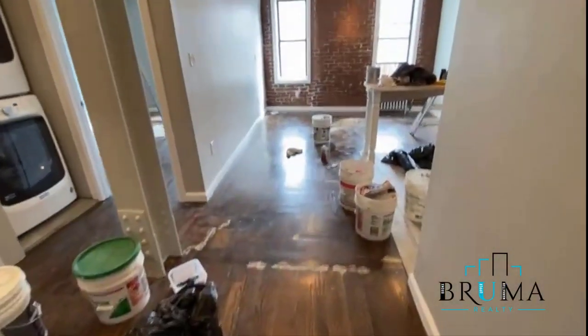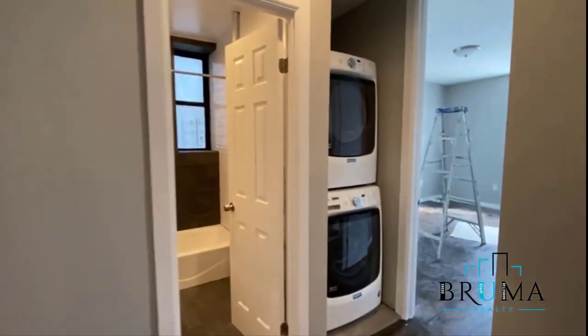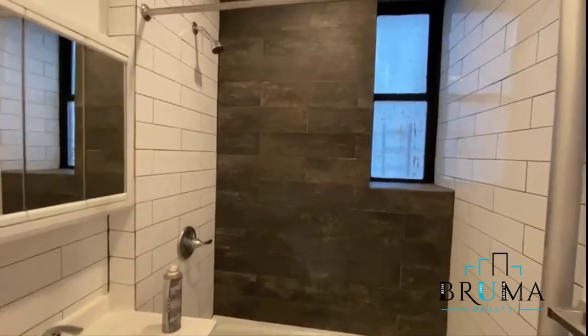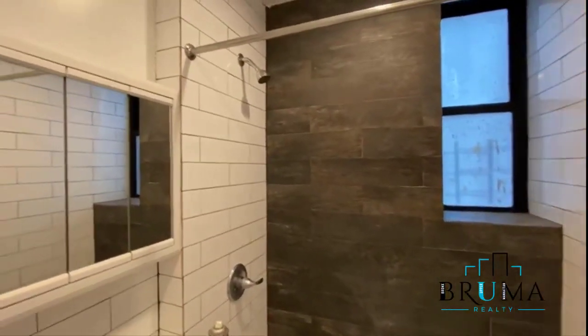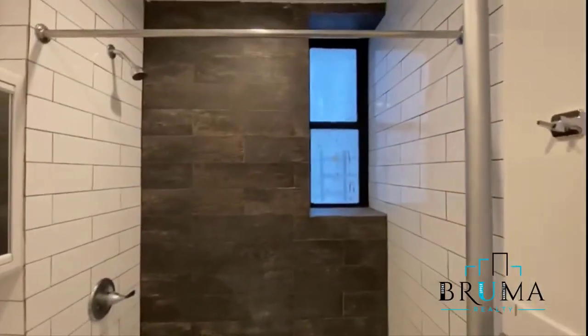Beautiful hardwood floor. And here we have the bathroom — very nice, fully tiled, with a nice-size window.